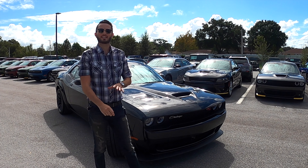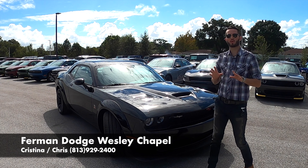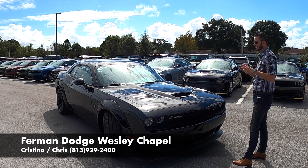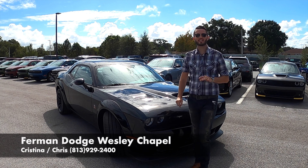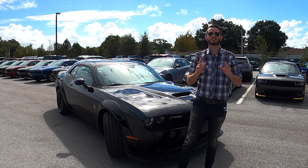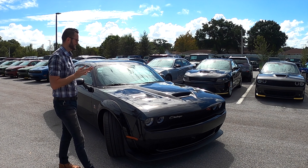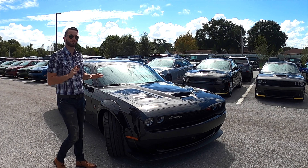What's up guys, this is Anthony from Hawkeye Rides. I'm here today at Furman Dodge Wesley Chapel bringing you the brand new 2020 Dodge Challenger RT with the Scat Pack Wide Body. MSRP starts at $38,995. The model we have today is at $57,745.